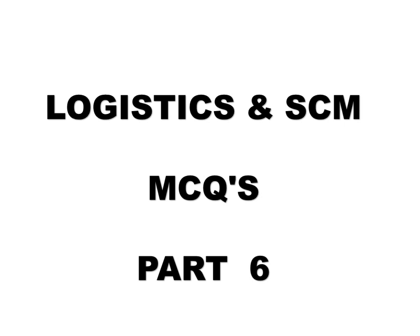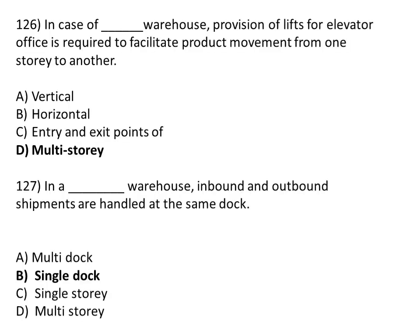Logistic and supply chain management MCQs, Part 6. In case of a multi-storey warehouse, provision of elevators for the office is required to facilitate product movement from one storey to another. Option A: vertical. Option B: horizontal. Option C: entry and exit points. Option D: multi-storey. The correct answer is Option D, multi-storey.